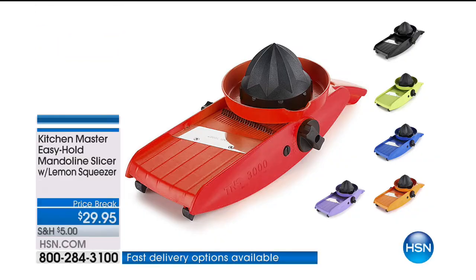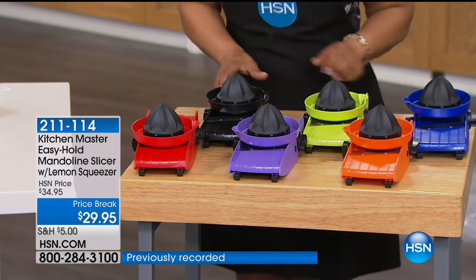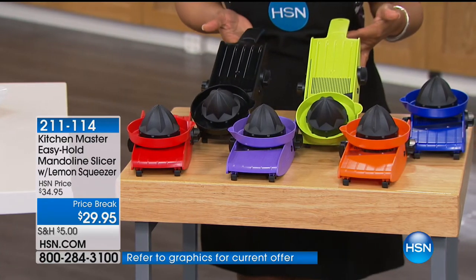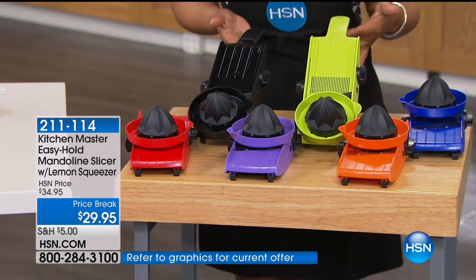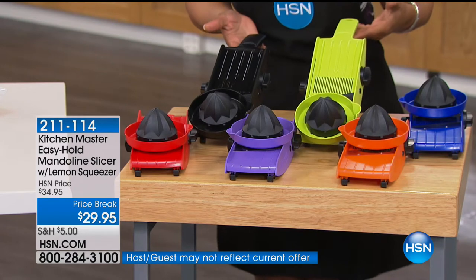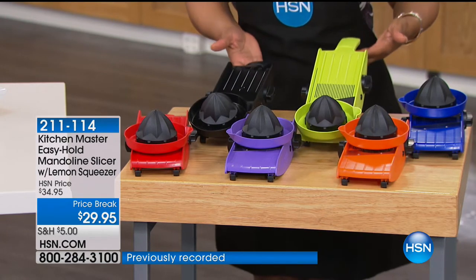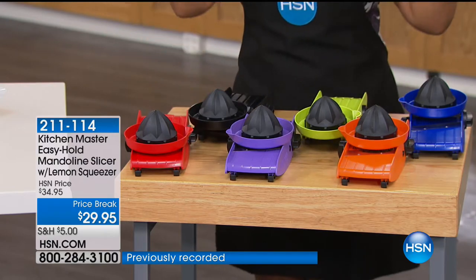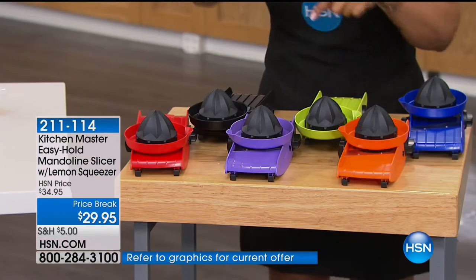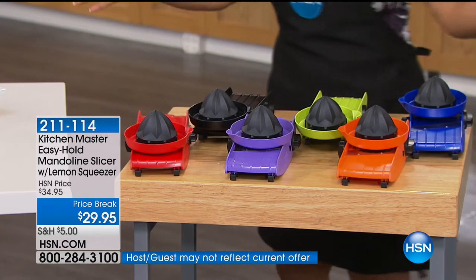This is the part that most people loathe because it takes so much time and work. We're offering the Kitchen Master Easy Hold Mandolin Slicer — a really popular item because it allows you to do all that prep work in seconds. Today, we're introducing it at a price break — it's on sale — with free shipping and handling, and also on 4 flex payments because everything on HSN TV is on 4 flexible payments. We have it in red, black, purple, green, orange, and blue. For now, over 5,000 have been sold.